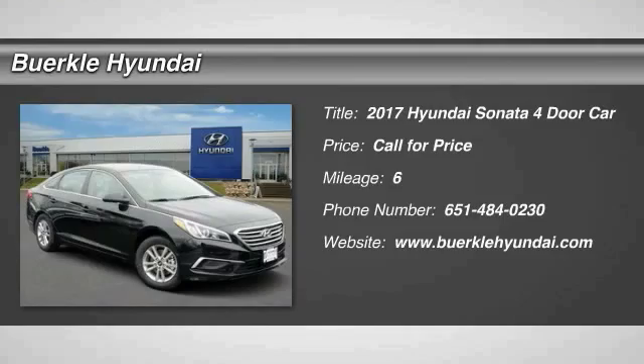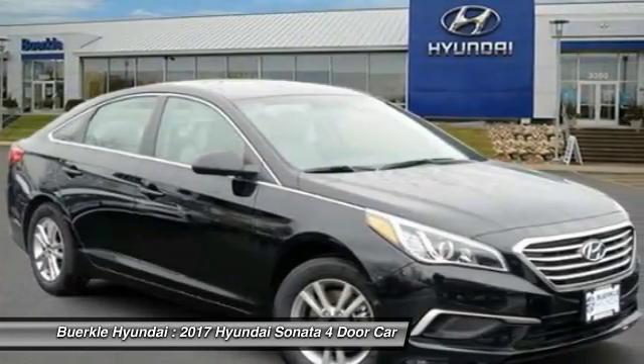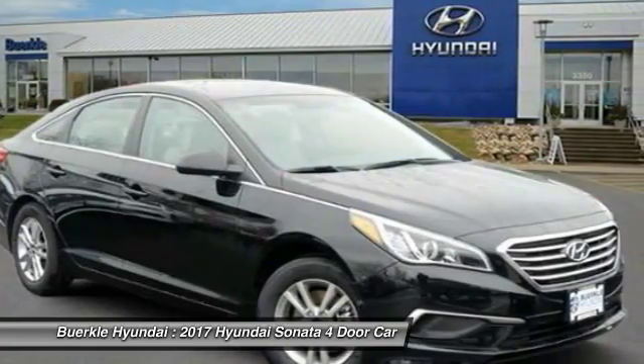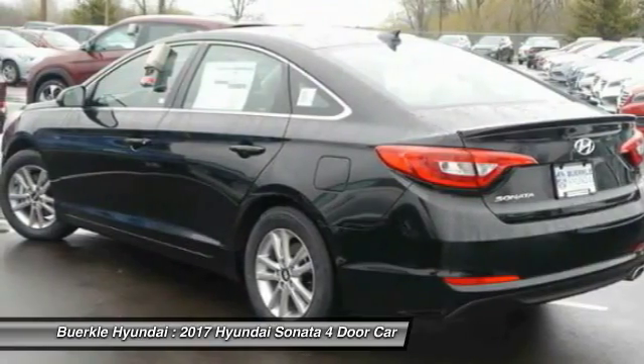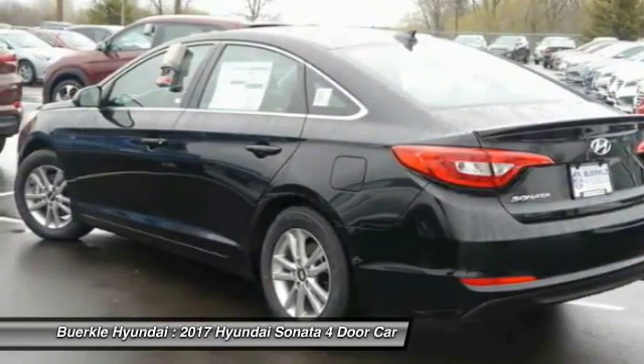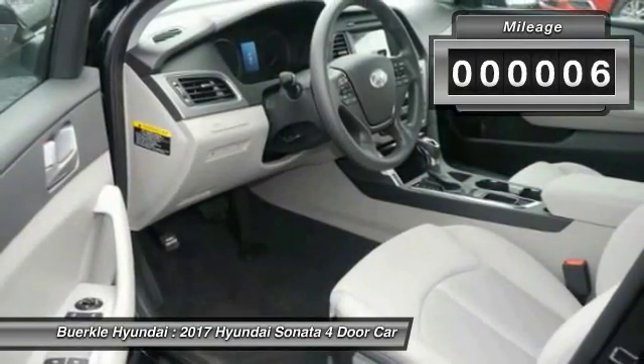The Sonata has a long list of technologically advanced interior features and options that make driving safer, more convenient, and much more fun. Don't forget the exterior corrosion protection — a 14-step roto-dip system that provides unmatched protection for your Sonata. This vehicle has less than 100 miles.